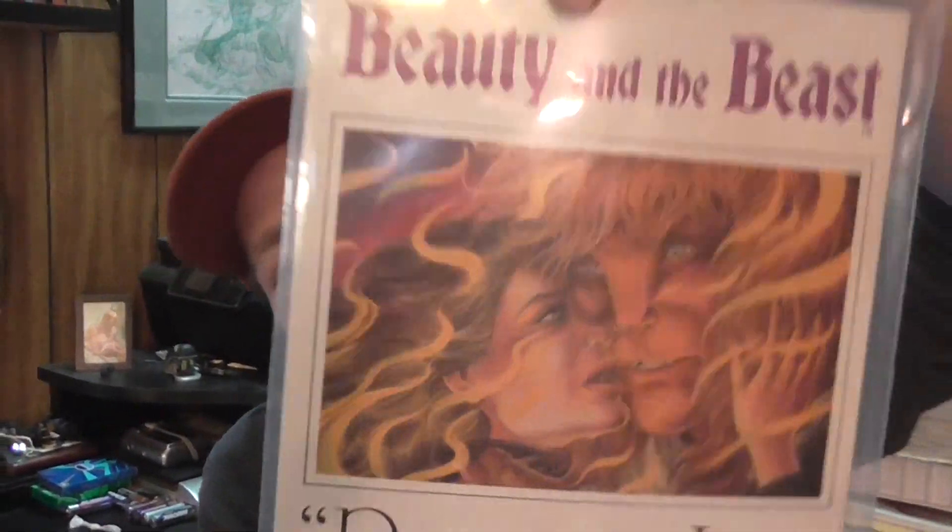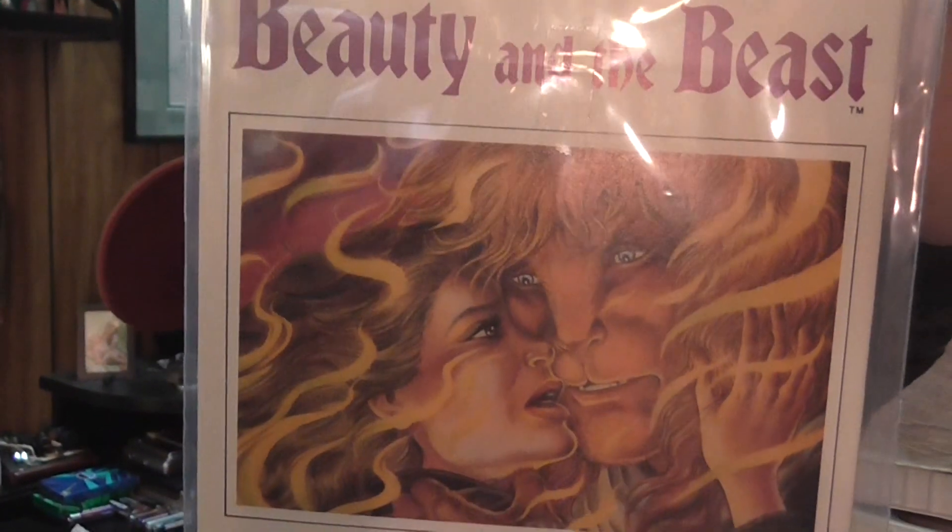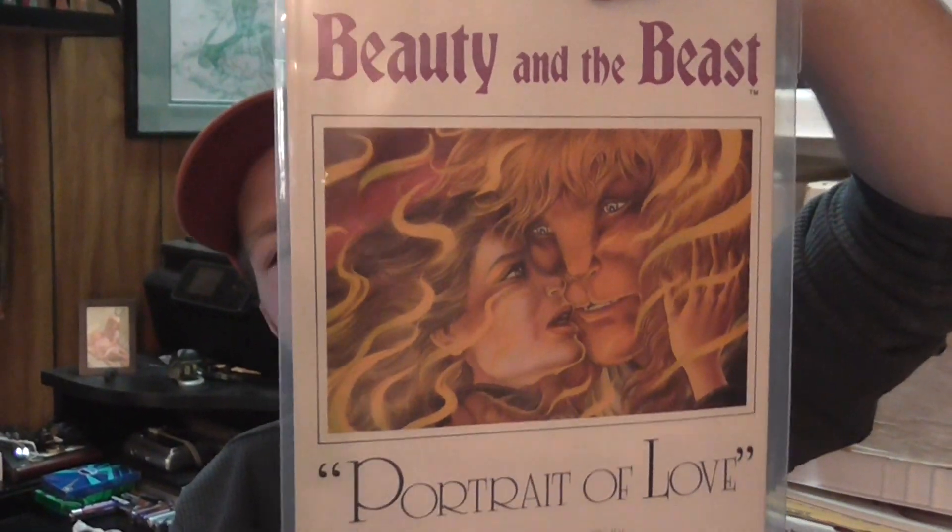Check this out — on the bags I had for Beauty and the Beast, remember the old TV show? That's Hellboy before he was Hellboy.